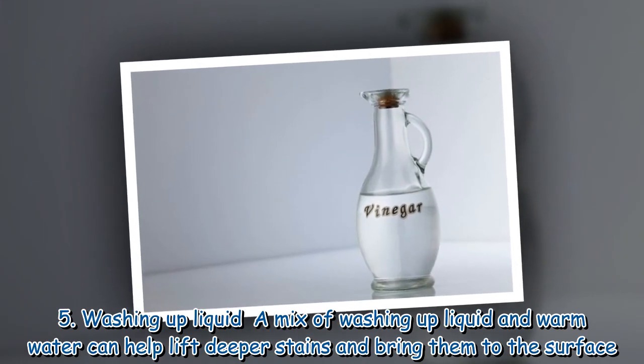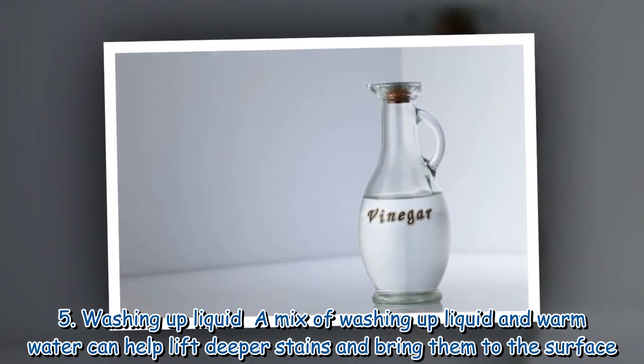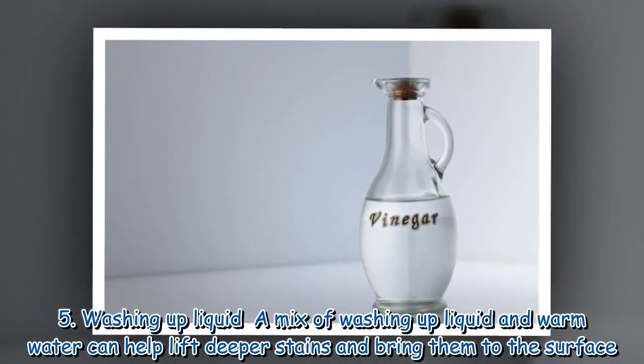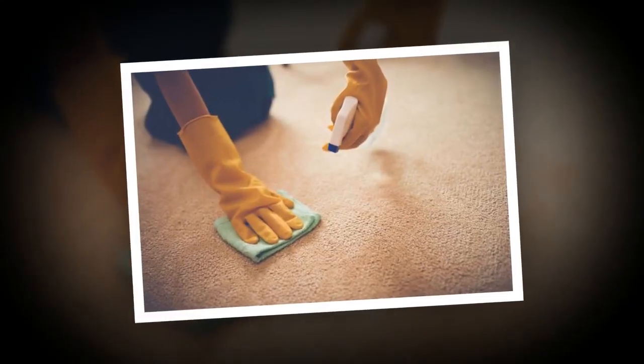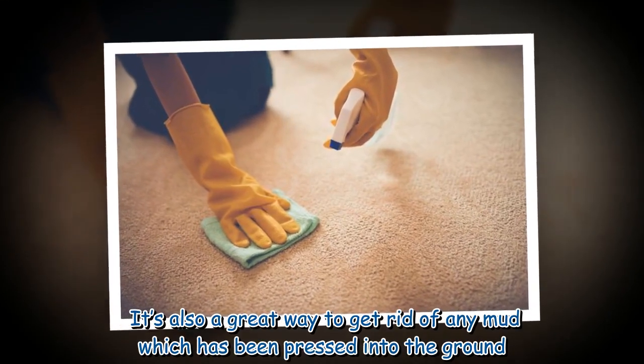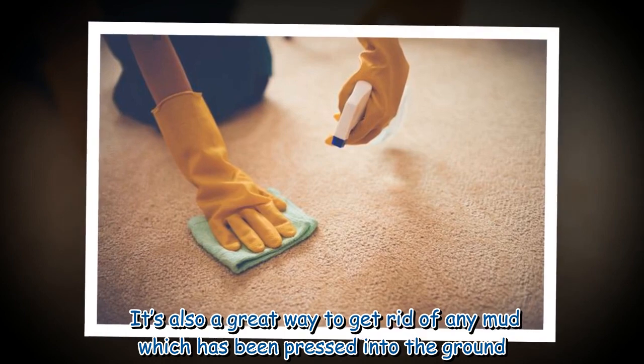5. Washing up liquid: A mix of washing up liquid and warm water can help lift deeper stains and bring them to the surface. It's also a great way to get rid of any mud which has been pressed into the ground.